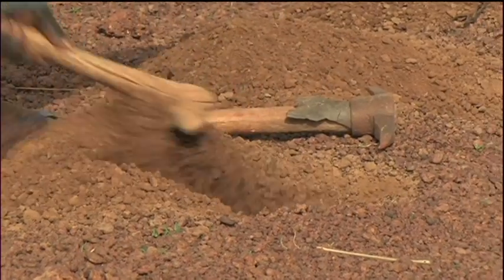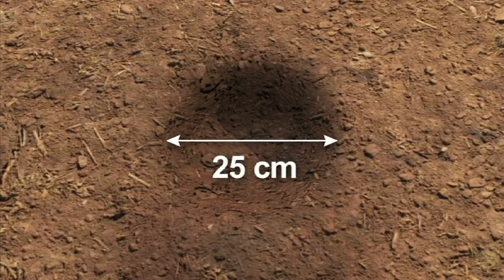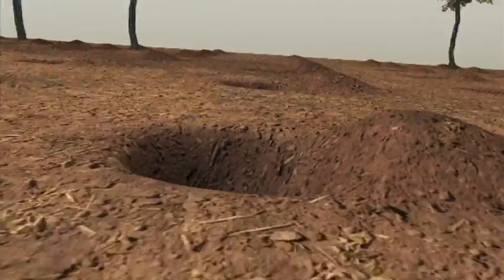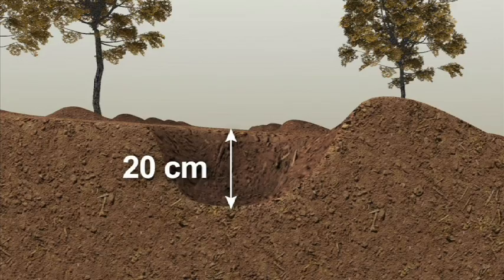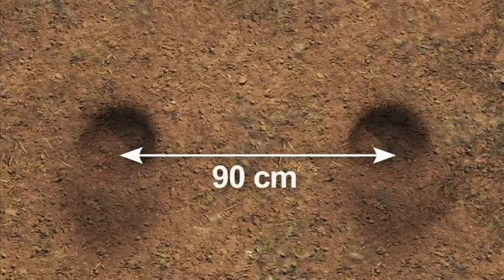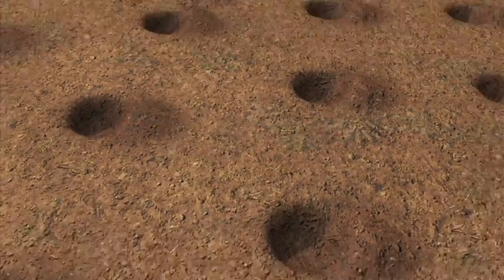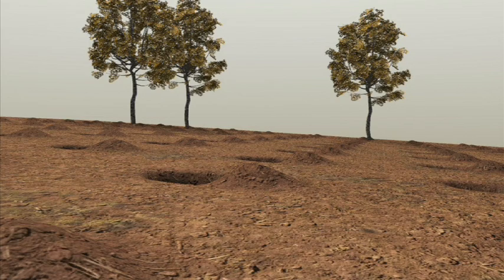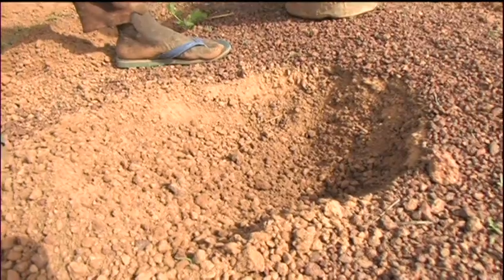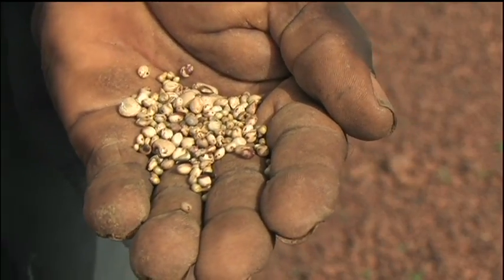Za'i are dug by hand with a hoe. They're usually around 25 cm in diameter, about 20 cm deep, and spaced 90 cm apart in each direction. Excavated soil is placed downslope of the hole.